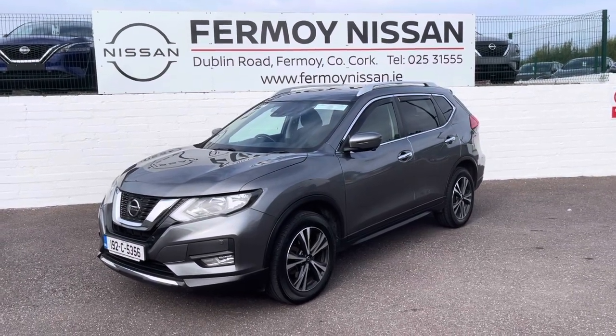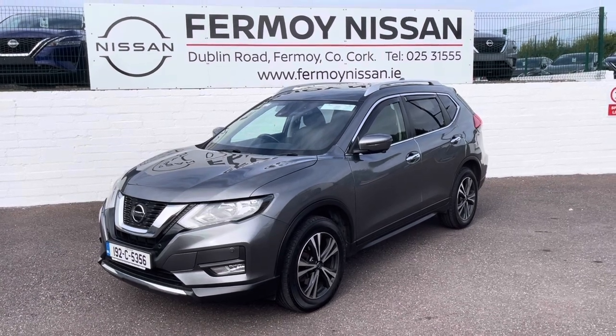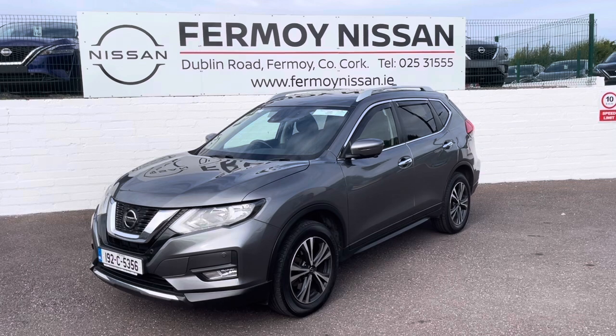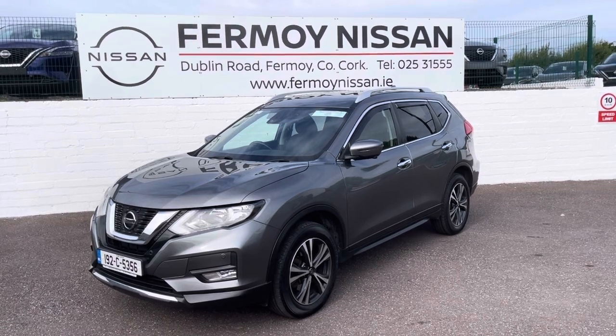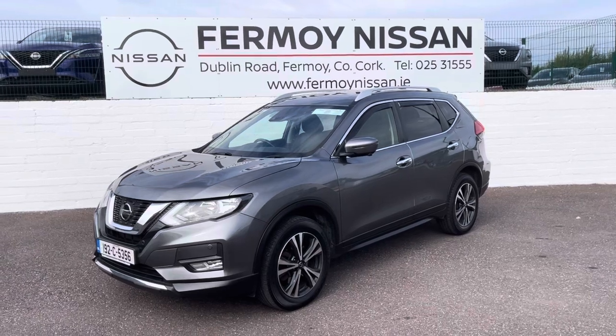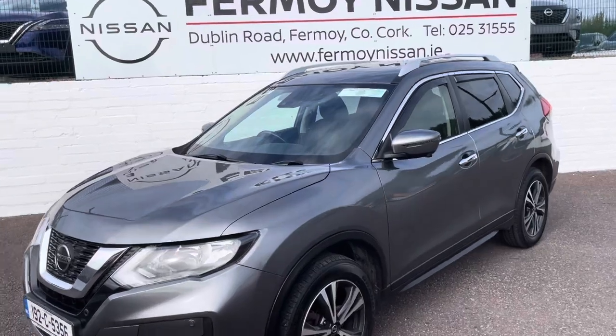Hi, welcome to Formoy Nissan. I'm delighted to show you our 192 Nissan X-Trail. This is the seven-seater SV Premium and it has the upgraded 1.7 turbo diesel engine producing 150 brake horsepower, finished in gunmetal gray. There are only 74,300 kilometers on it and the car is in incredible condition.